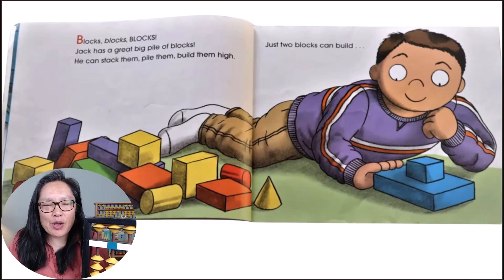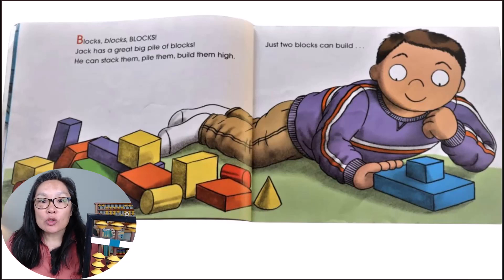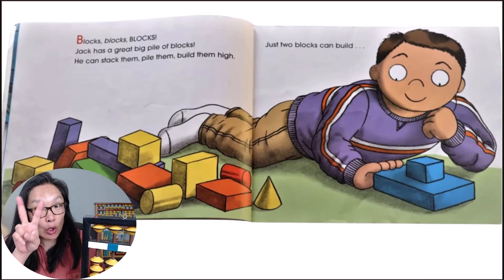Jack has a big pile of blocks. He can stack them, pile them, build them high. Just two blocks can build two blocks.